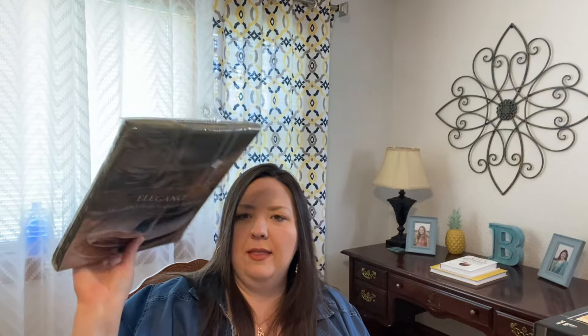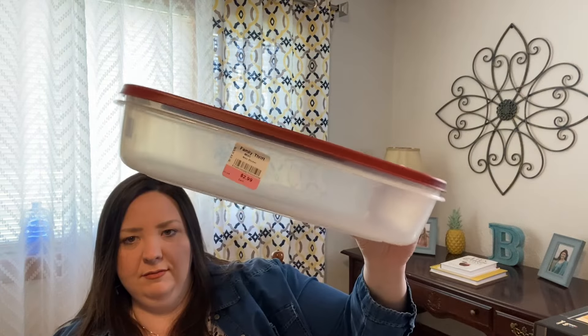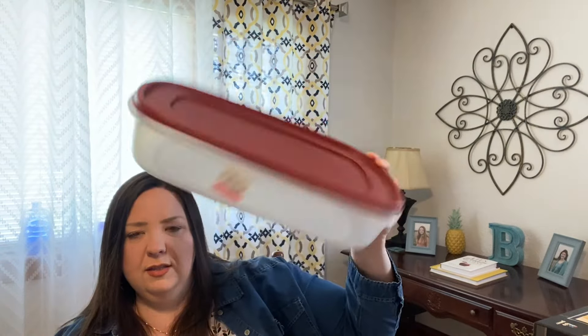I found this green tablecloth. I usually use a tablecloth all the time in my dining room and I didn't have a green one, so I got that one for four ninety-nine. And then I found this ginormous Rubbermaid cookie container for two ninety-nine — that was a good deal. It would be nice to carry cupcakes and different things to work and church.